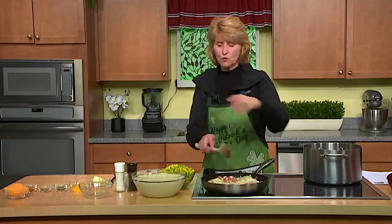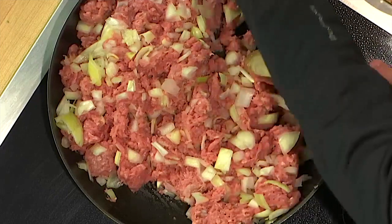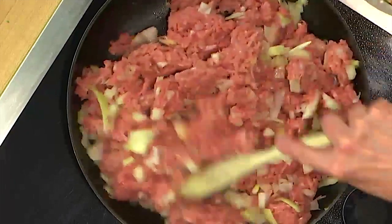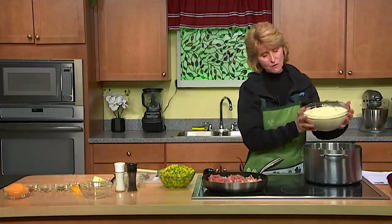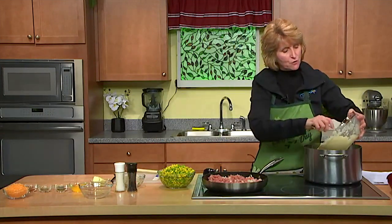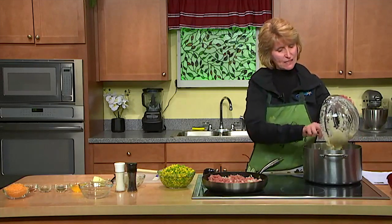This was two cauliflower heads, chopped, steamed, and then put in the blender or food processor. A friend of mine, Ellen, who you've seen on the show before, told me that Trader Joe's has frozen mashed cauliflower that is really good, so that's an option as well. As the meat is heating up, I'm also going to warm up the cauliflower again and add some cream cheese and a little butter to make it a little more tasty.